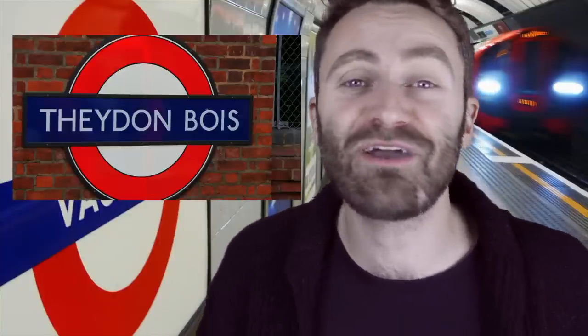Before we start I want to mention two things. Firstly, I'm going to teach you how to say these words in my accent — a London accent. There are other accents that probably say these words differently. Secondly, I've chosen these twenty words because they cause visitors the most problems and are the stations visitors go to most.